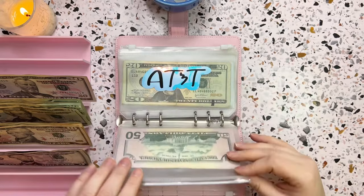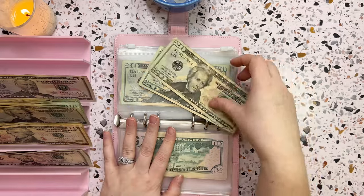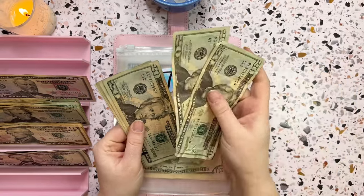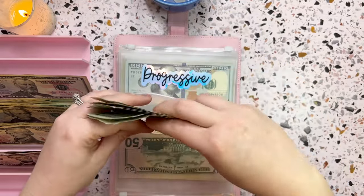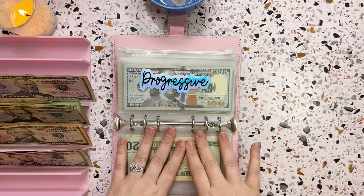Next is my AT&T bill, which gets forty dollars a week. Putting forty dollars in brings the AT&T envelope to one hundred and twenty dollars so far, which is perfect.